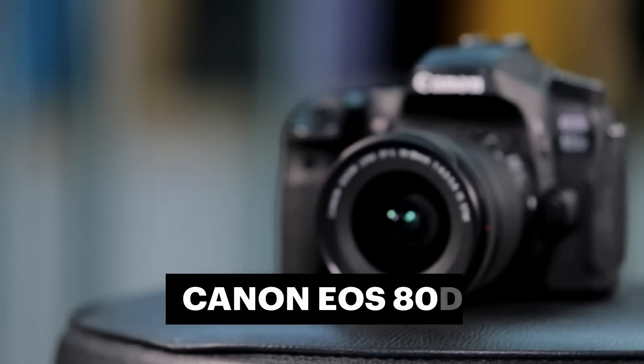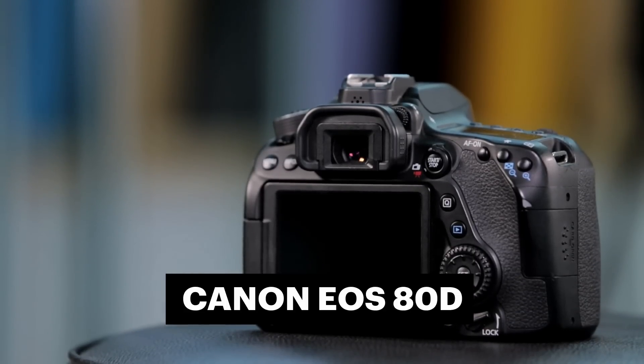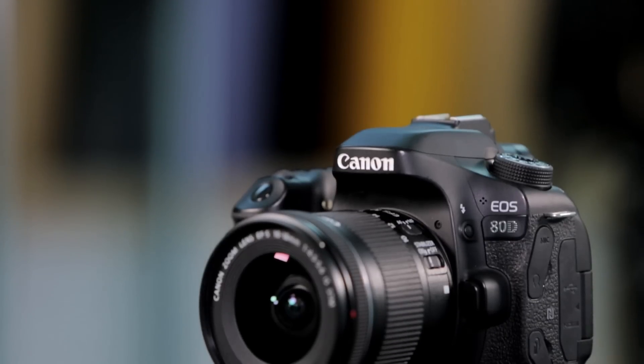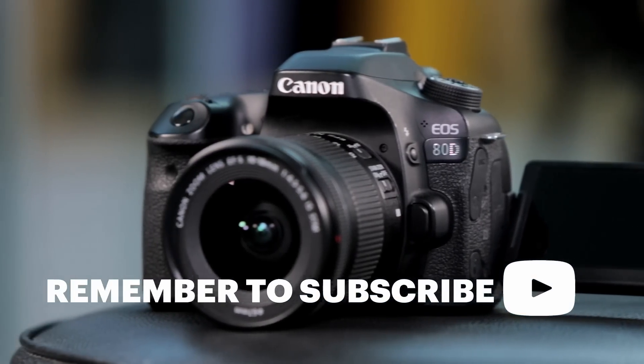The 80D has been around since 2016, but considering it has now become the professional vlogger's camera of choice, we decided it was worth another look from a pure video perspective. The reason why this camera is so well thought of amongst the influencer and vlogging communities is simple: the autofocus. It has lightning-quick autofocus that is ridiculously sharp. That means you can pull the thing out, point it at just about anything you need to, and more often than not it will provide you with crystal-clear footage. The 80D gives you such advanced focusing tools that you'd be hard-pressed to get an out-of-focus shot.